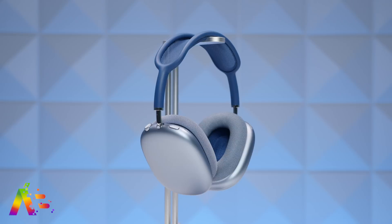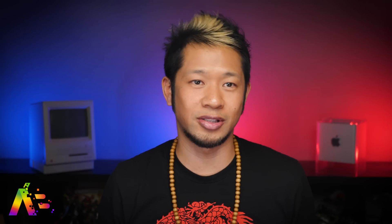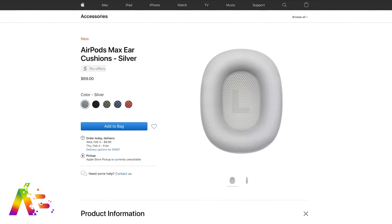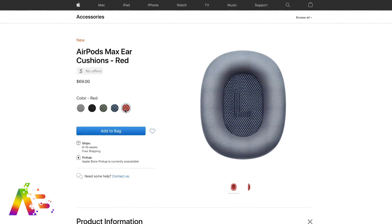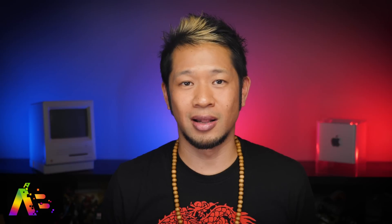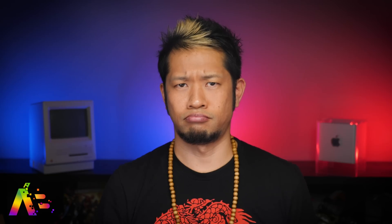Apple's AirPods Max ear cushions are now available to purchase separately — whether for replacements or to mix up color combinations. They won't come cheap at $69 per pair. White and black cushions will arrive February 3rd and 4th, while red, blue, and green have an 8 to 10 week wait time.